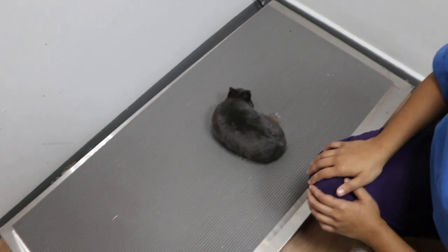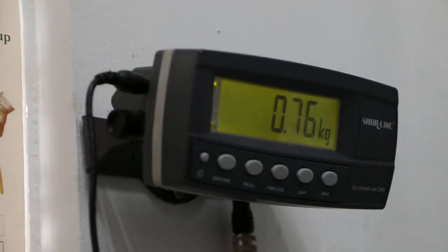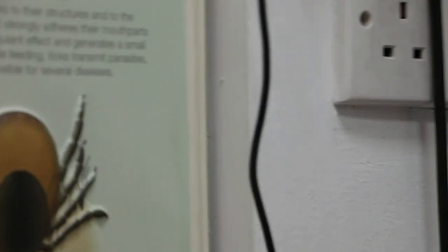17th of November 2018, Saturday. This is your offer? Yeah. Male, nine months, so sterilized? Not sterilized? Okay. What's the weight? 750 grams.